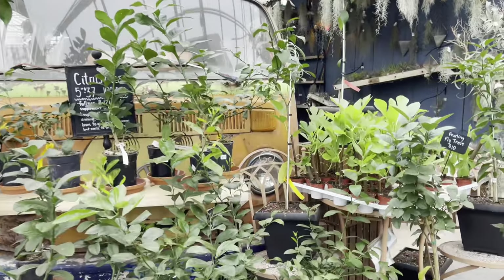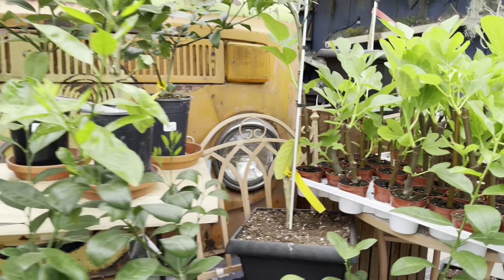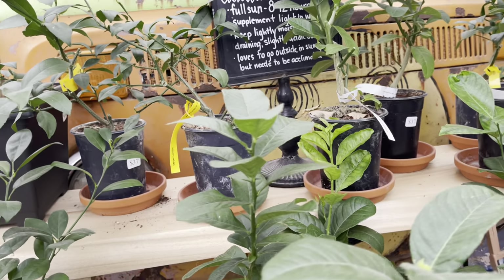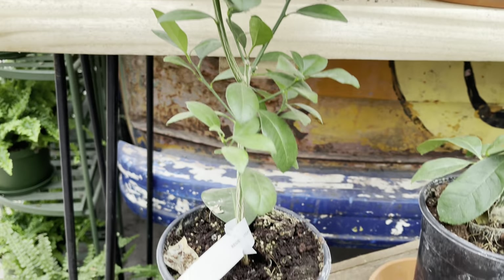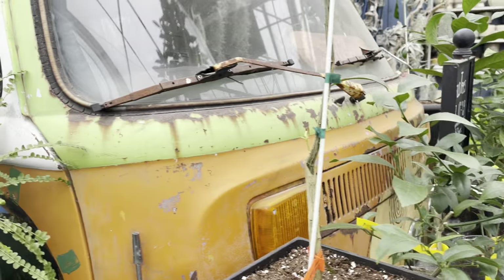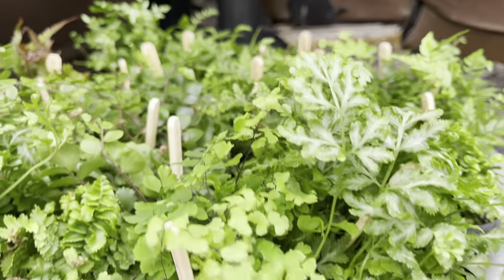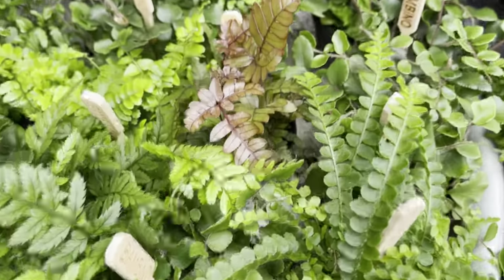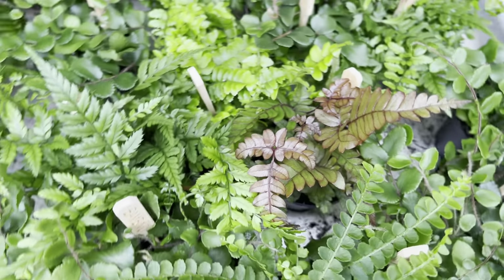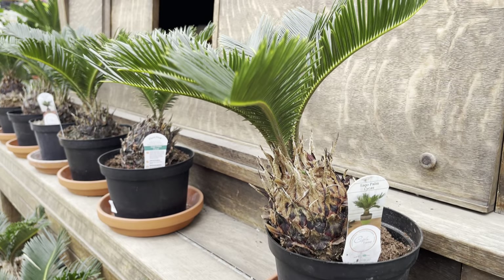This is a nice selection — I always love the display of the olbus in the store. They've got these fig trees priced at $10 and they also have a few citrus trees. The citrus trees range from $37 to $69. For $3.25 you can find a nice selection of ferns — these are in a smaller pot about two inches, they're cute. $21 for the sago palms.